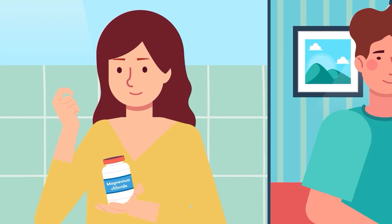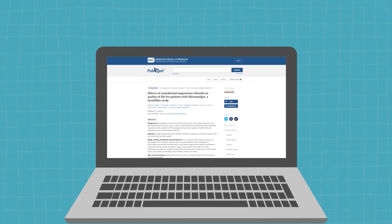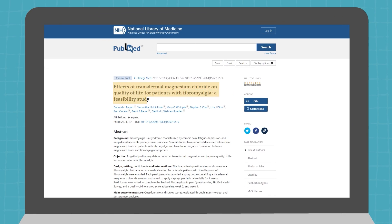Magnesium chloride is up next. Whether you're taking it orally or applying it topically, it's a winner for absorption. Especially for those with fibromyalgia, this one has shown promising results in several studies.